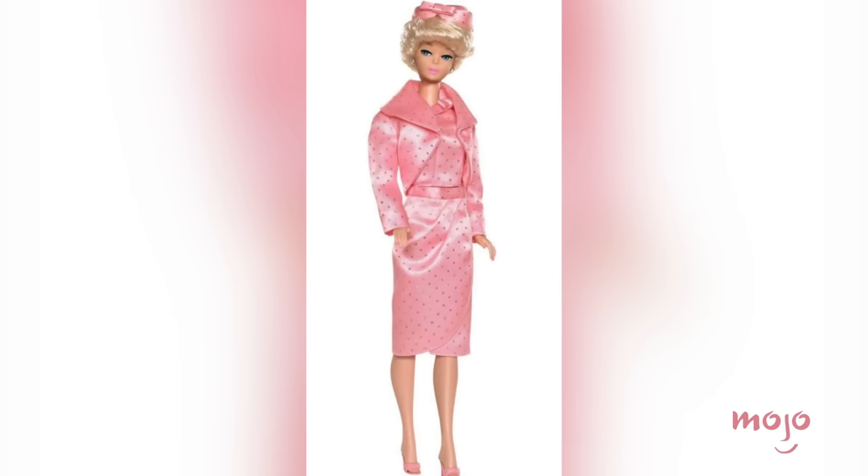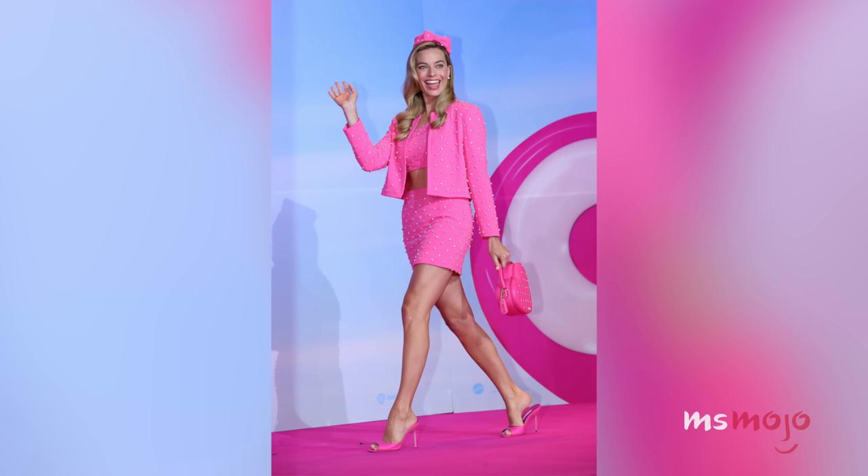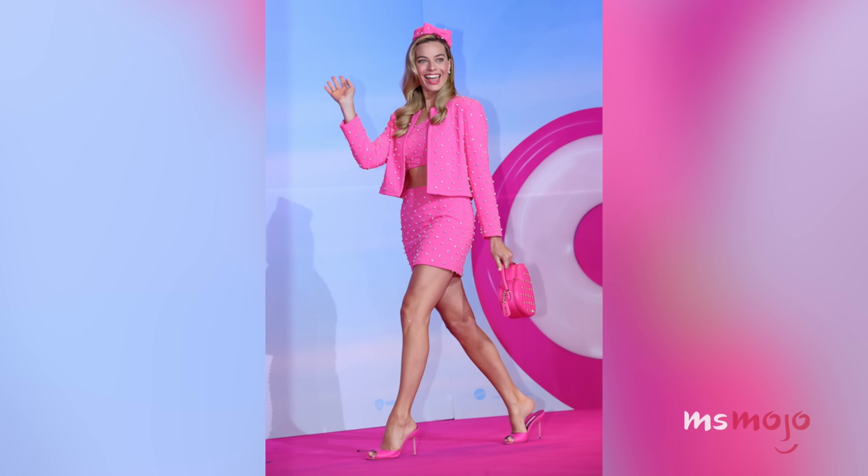Number 8: Sparkling Pink in Seoul. Margot Robbie brought the shine to a Seoul press conference in July, wearing an embellished custom skirt suit from Moschino, channeling a brighter, pinker version of 1964's Sparkling Pink Barbie. Muckamal's version showed off more skin with a crop top and a shorter skirt. This glitz and glam get-up positively glowed under the lights and among the flashing cameras. With her pillbox hat, adorable heart-shaped purse, and staple Manolo Blahnik heels, Robbie effortlessly slayed yet another impossibly pink carpet.